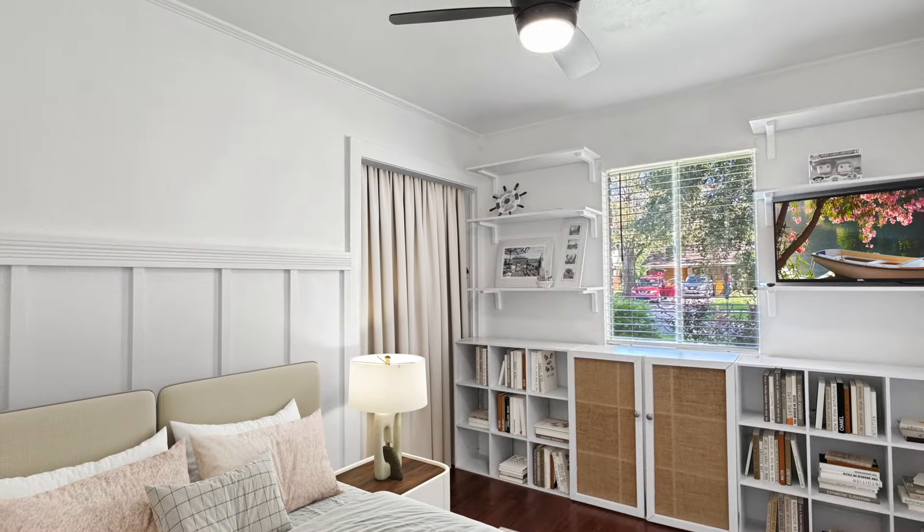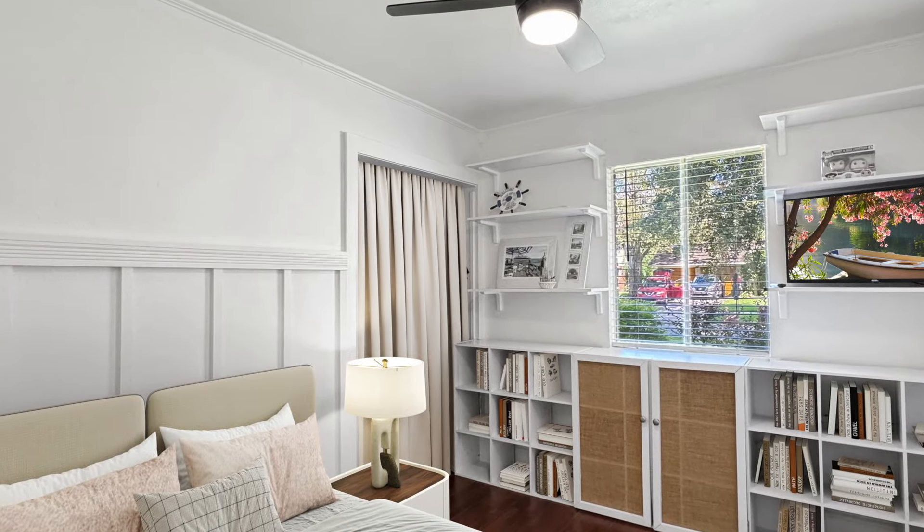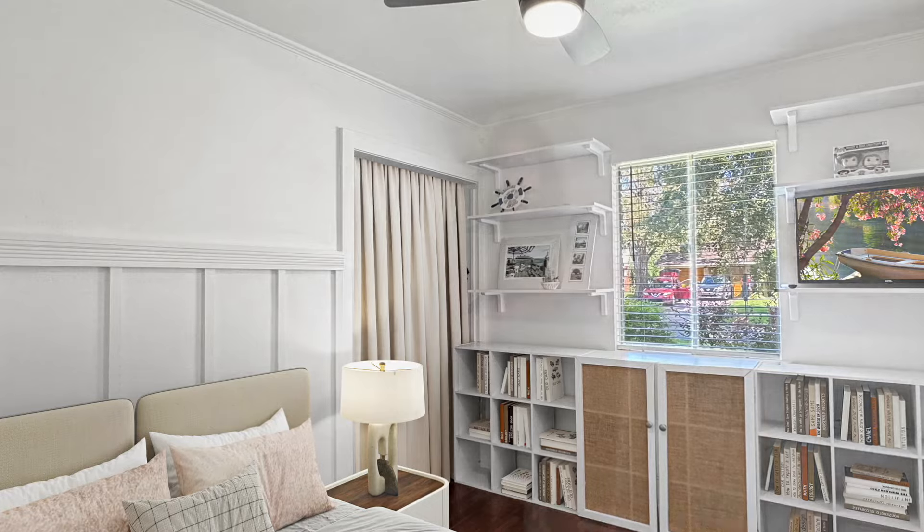Now as we step across the hall, we go to the first of the three bedrooms. Like I said, no carpet anywhere, which is wonderful. We've got this modern ceiling fan, and on this side of the room we even have this charming detail.